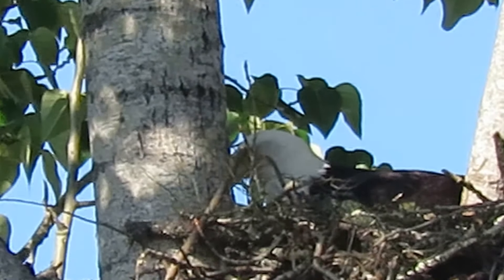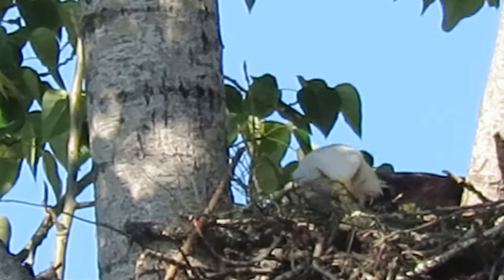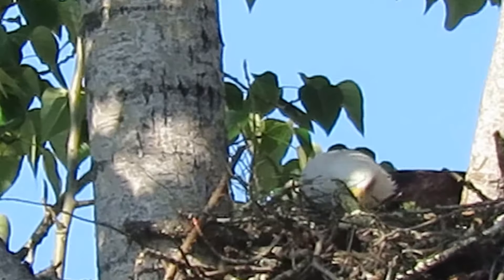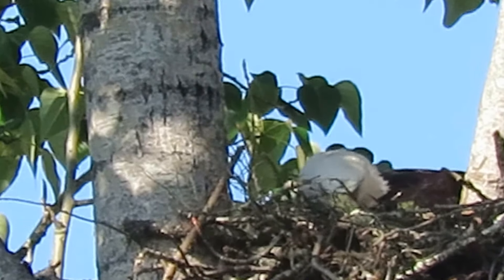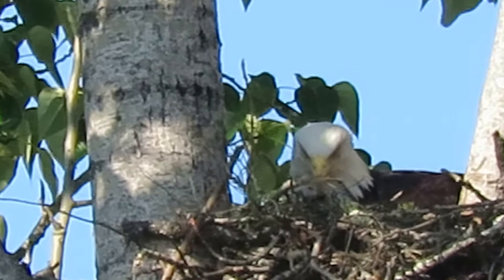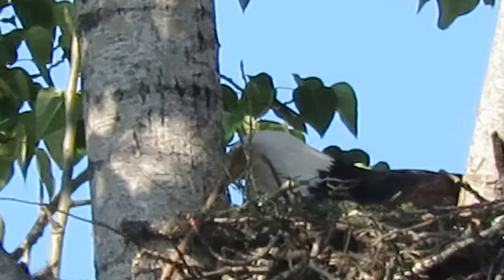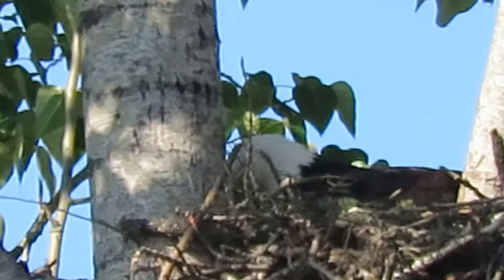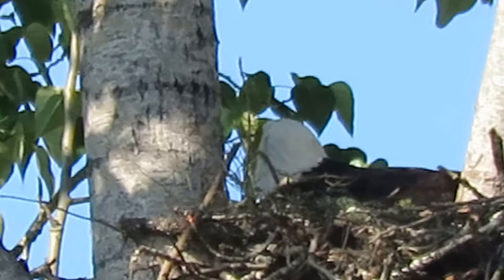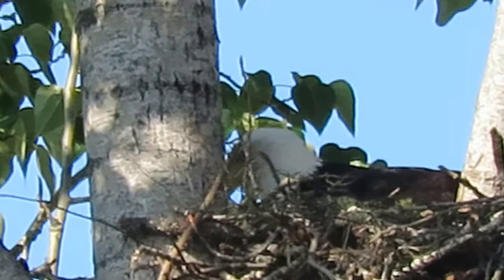Mama's doing something here, looking back at me. I wanted to see if she was messing with any little eaglets — looks like she's tidying up the nest a little bit. I'm looking for a little white head to pop up, that's what I'm looking for, any slight movement. It's warm enough now she could get up off them for a second or two and we could maybe see their little heads.